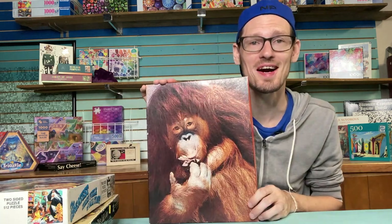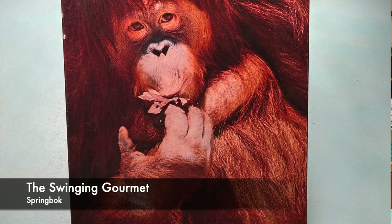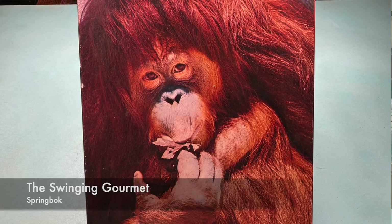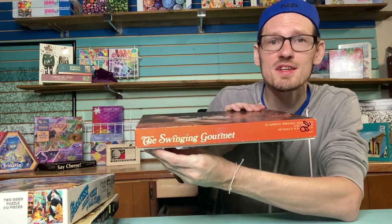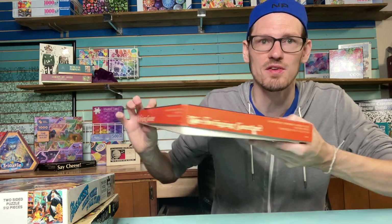This next stack has a few more vintage puzzles. This is a vintage Spring Box from 1975 called The Swinging Gourmet — I thought it was such a funny image, found it at a thrift store for a few dollars. Something really cool: the sides of the box are orange, whereas most old Spring Boxes have black sides, which makes it unique.